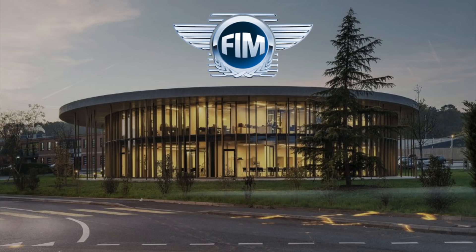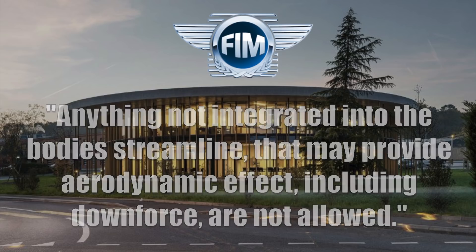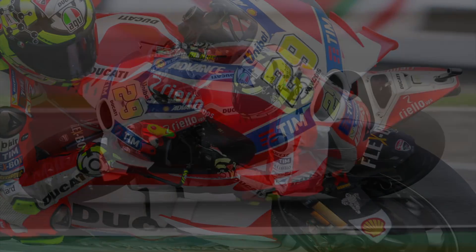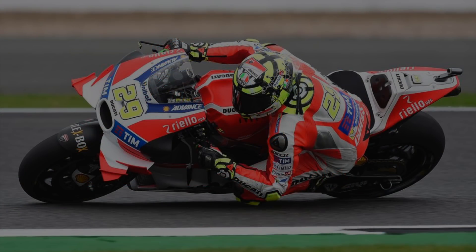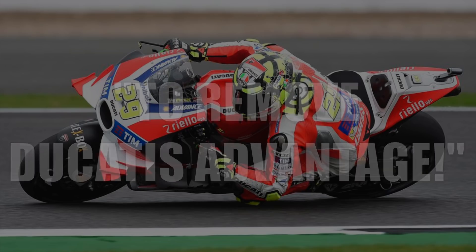The FIM later implemented a ban on these dangerous winglet designs with the following rule: anything not integrated into the body's streamline that may provide aerodynamic effect, including downforce, are not allowed. This rule was shortly after its announcement dubbed to be a winglet ban, and controversy ensued, with some fans blaming the FIM for consciously trying to remove Ducati's advantage.